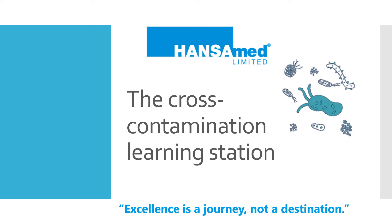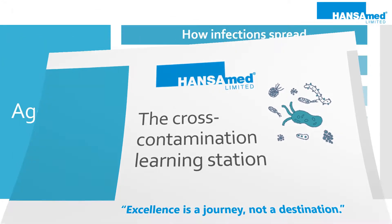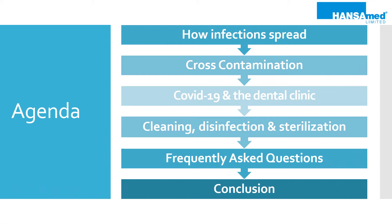Join us at the Cross-Contamination Learning Station, another educational biobrief brought to you by Handsome Unlimited, where our core values are to better the lives of dental patients. For today's short biobrief, we have a full agenda prepared. The goal by the end of this biobrief is to help dentists spread the word that when visiting the dentist, patients are in a clean and safe environment.